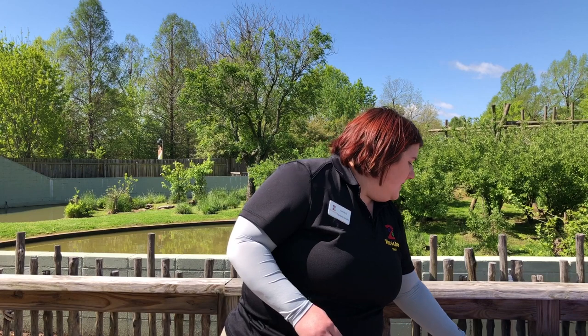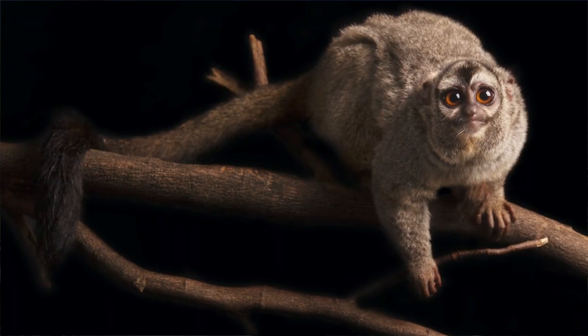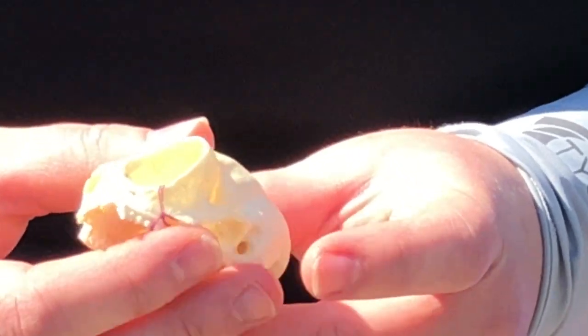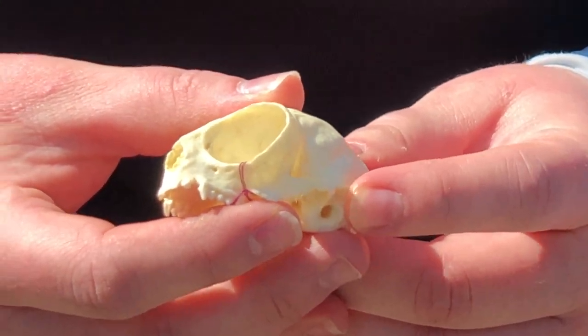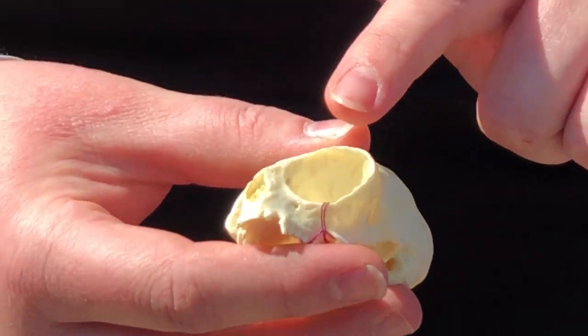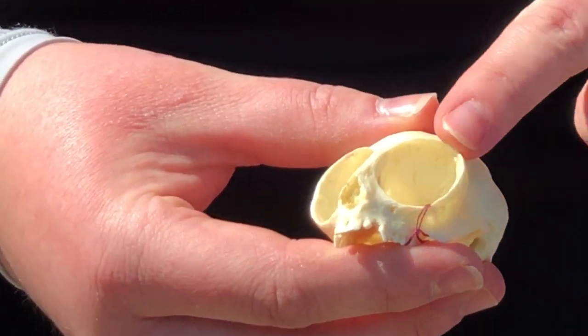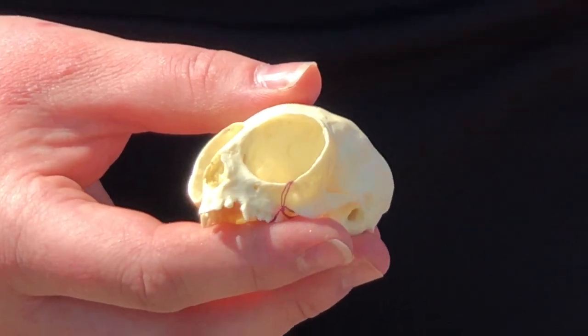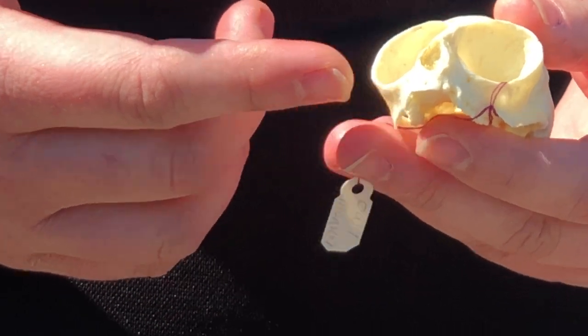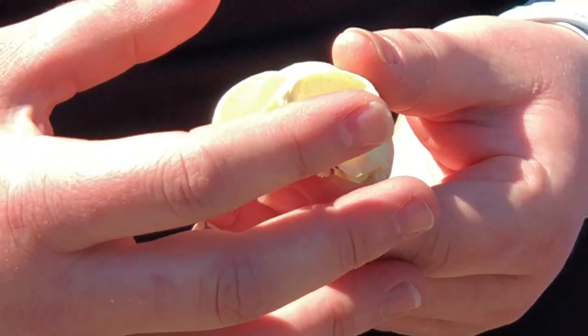New World monkeys, like that owl monkey picture I just showed you — most of them do have a prehensile tail, which means they can swing from branch to branch using their tail. This is a bio fact skull of that owl monkey. This New World monkey is the only nocturnal monkey, and you can tell because of those large eye sockets, similar to the prosimian lemur we just saw. They have such large eyes because they are nocturnal and have to let in a lot of light to see at night.